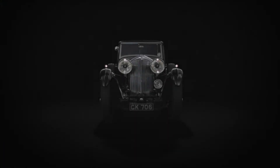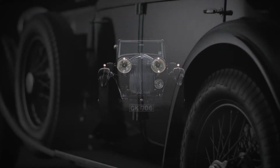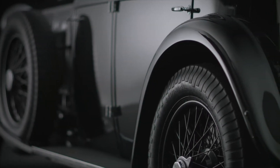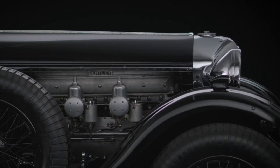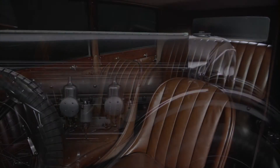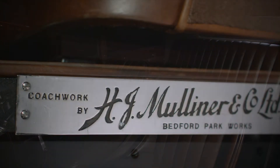In 1930, W.O. Bentley's ultimate expression of automotive engineering first took to the roads, considered his finest grand tourer — the Bentley 8-liter. This triumph of engineering was also a celebration of craftsmanship, coachbuilt by H.J. Mulliner.